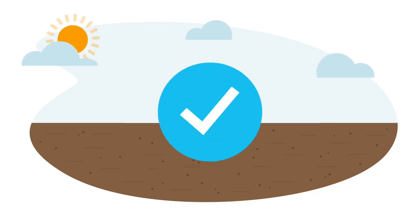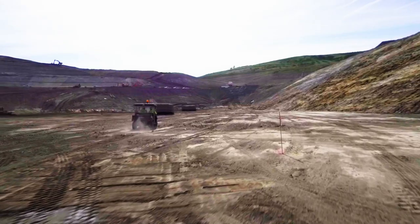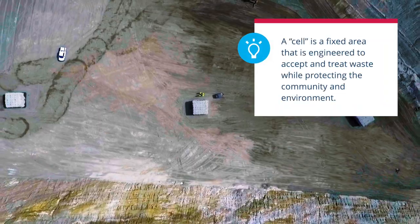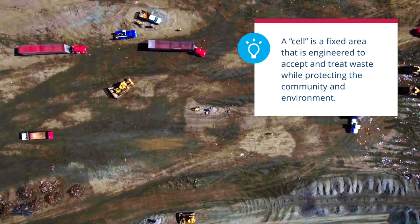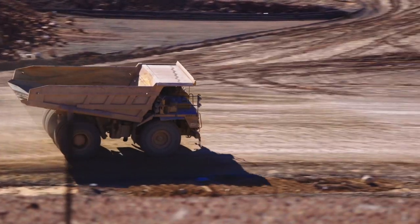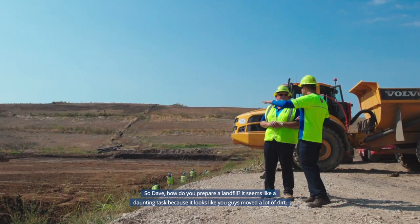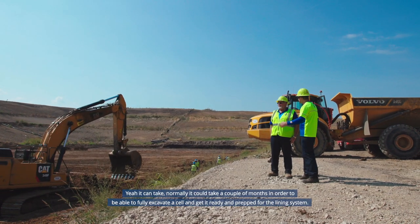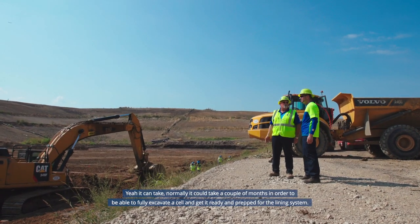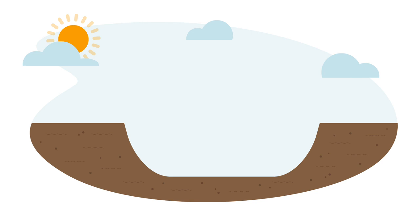Once a site is selected, it's carefully prepared in stages, one section at a time. These sections are called cells. Cells start underground and eventually rise above the surface, so they need to be excavated, graded, and ventilated before they're ready to operate. It can take a couple of months to fully excavate a cell and get it prepped for the lining system. Then a liner is placed in the cell, covering the bottom and sides to protect the soil and groundwater outside.